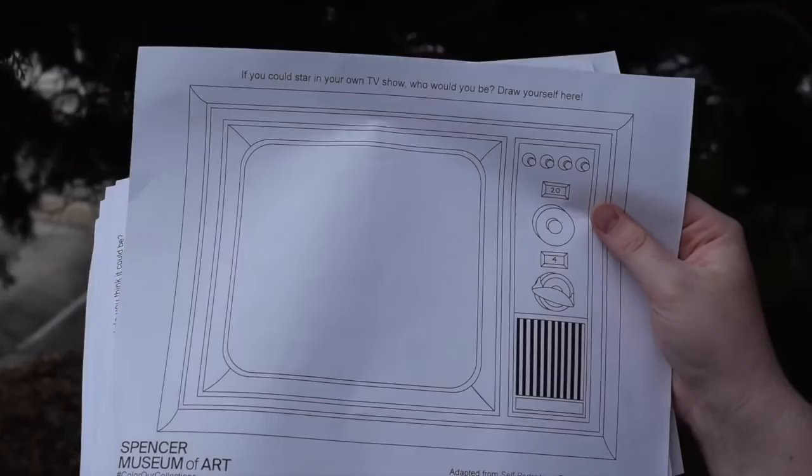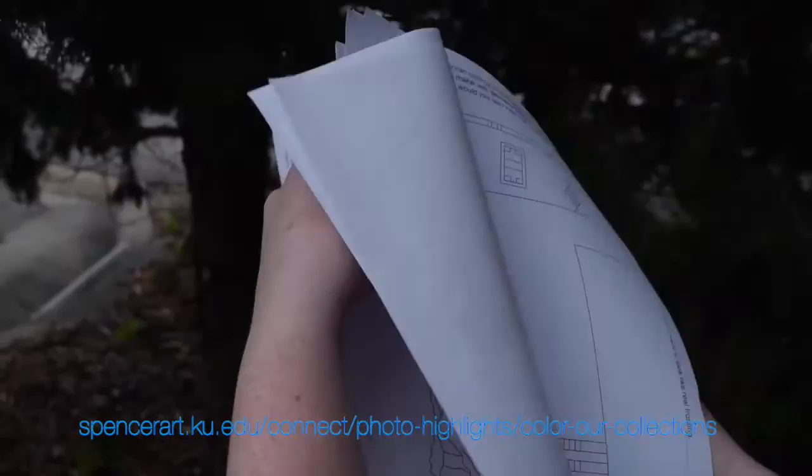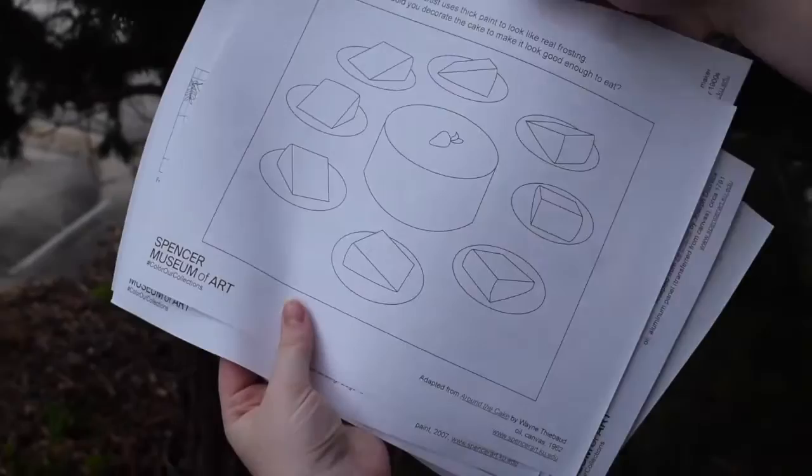Recently, the visitor experience staff at the Spencer has been putting together a series of coloring sheets that we have made available to anyone and everyone who is interested in having a little coloring fun. These coloring sheets are part of a larger project called Color Our Collections. There are adaptations of popular works at our museum with prompts to think outside the box and color outside the lines by adding your own twist to the Spencer's collections.